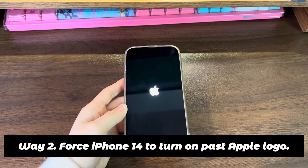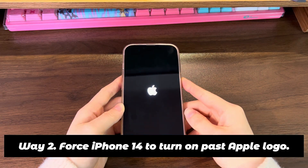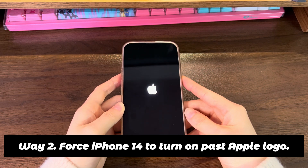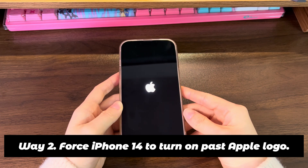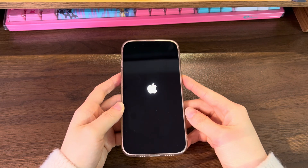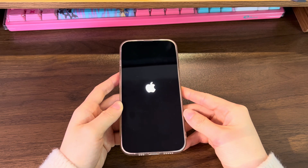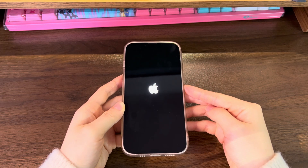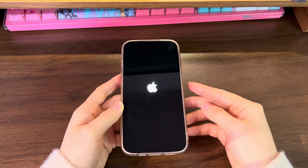Way 2: Force iPhone 14 to turn on past Apple logo. Force restarting an iPhone means pressing buttons only to turn off and then turn on an iPhone through the hardware way. Same as a restart, it won't result in data loss while doing a power cycle to refresh the system. Now, attempt these steps to fix Apple logo stuck on iPhone 14, iPhone 14 Plus, iPhone 14 Pro, and iPhone 14 Pro Max.